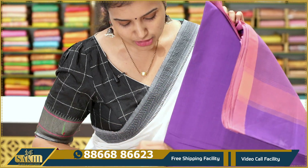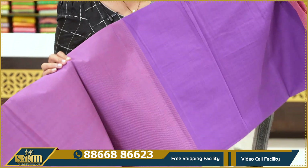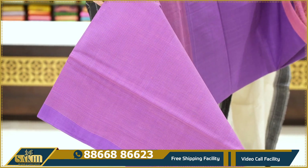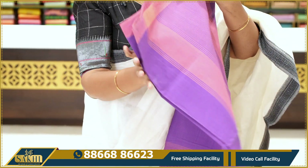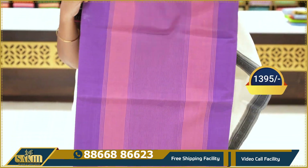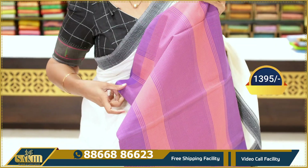Next — half and half saree. Brinjal color with a kind of pink. This is half plain. Half saree is very nice with very nice lines. Pallu has a pink color border.